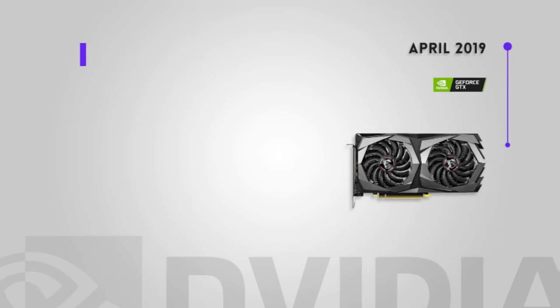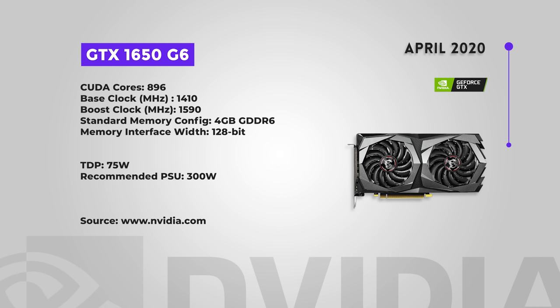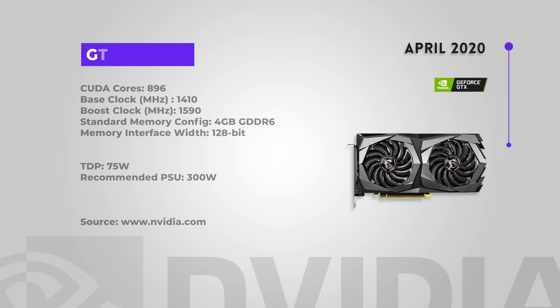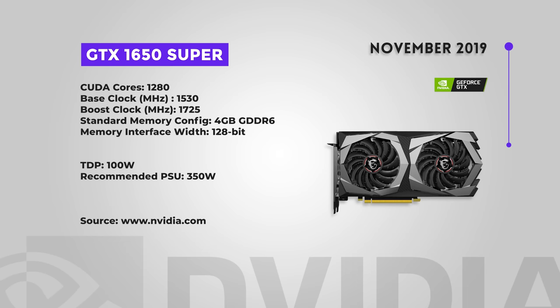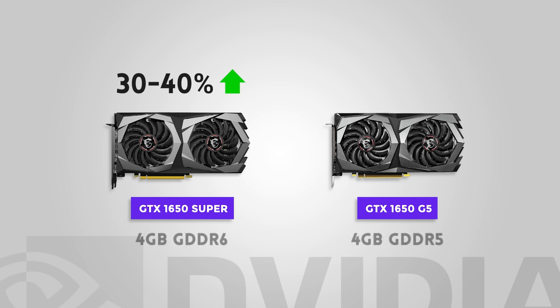The GTX 1650 was released April 2019 and again in April and June 2020 — a modern budget GPU with low power draw and decent 1080p gaming. It's faster than the 1050 by around 55%, but slower than the 1060. A decent budget card, but if you can find older cards that are faster for cheaper, that might be the better option. Next up, the 1650 Super, released November 2019, and it earns the Super title — around 30–40% faster than the 1650, thanks in large part to its GDDR6 memory versus the non-Super's GDDR5. You can expect solid 1080p gaming. This is one of those cards at a good sweet spot in terms of performance and price. If you can find it only slightly more expensive than the 1650, I'd recommend getting the 1650 Super — you're getting a lot more oomph.